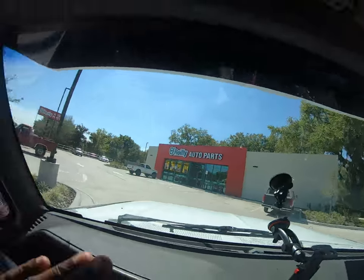I'm pulling up to this place I've been coming to quite often since I got this truck — one of my favorite parts stores. I need to buy some stock here because I've spent quite a bit of money here in the last few months. I'm gonna go in, get these parts I need, and explain to you what's going on with the truck, the business, and everything else.